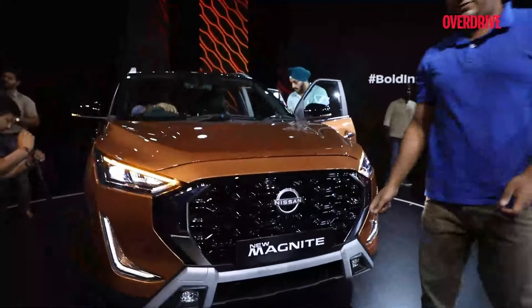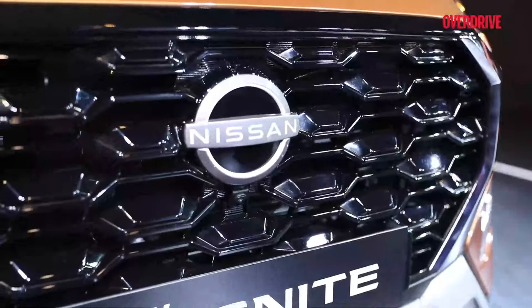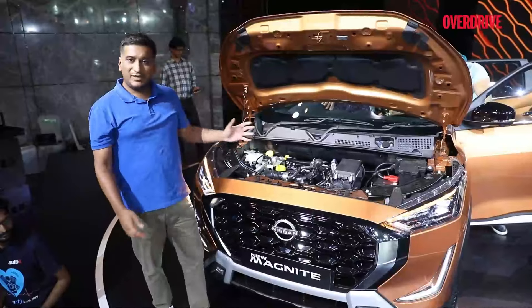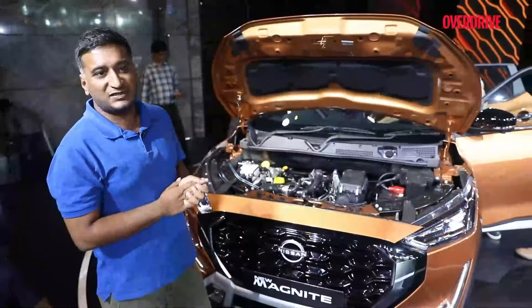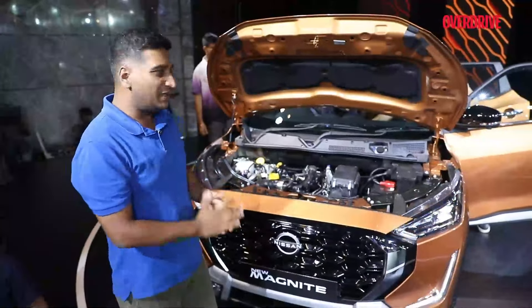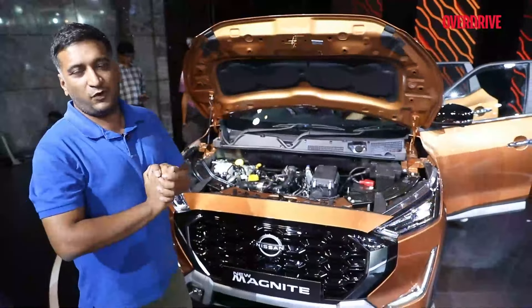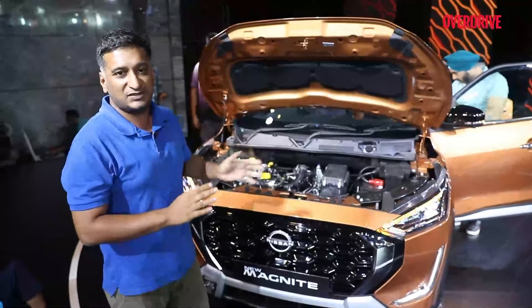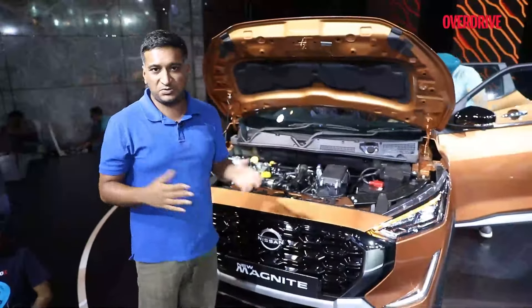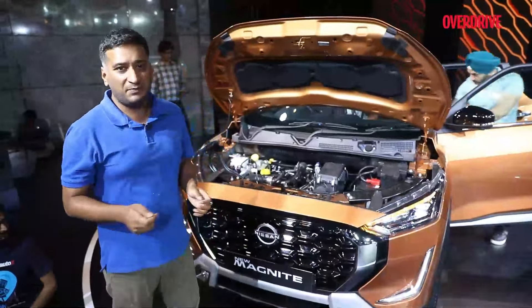Another change from the earlier model is that you now get a 360-degree camera setup. There's no ADAS, but there's a 360-degree camera. The engine options haven't changed — there are no mechanical changes. You still get the 1.2-litre naturally aspirated motor with 72 PS and the 1-litre turbo with about 100 PS. Torque is similar — about 160 Nm with the CVT for the turbo and around 92 Nm for the naturally aspirated. Gearbox options are again very similar: a 5-speed manual and an AMT for the smaller engine, and a CVT and manual for the turbo.